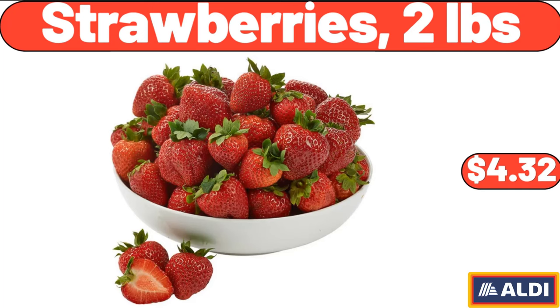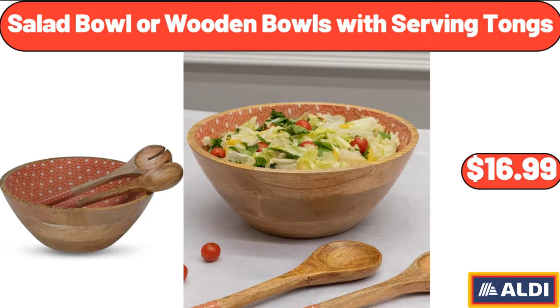Strawberries, $4.32. Salad Bowl or Wooden Bowls with Serving Tongs, $16.99.